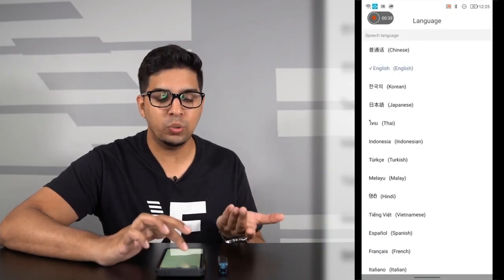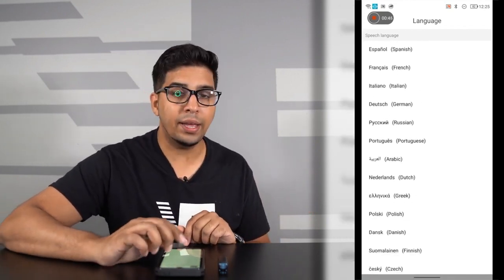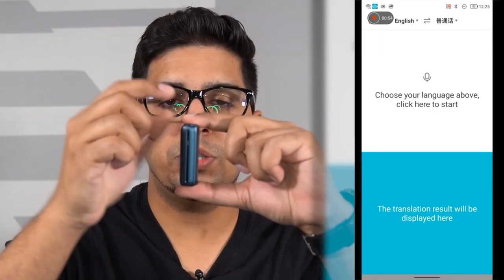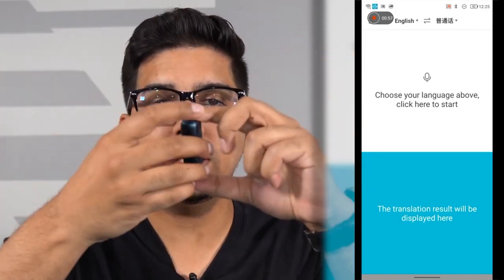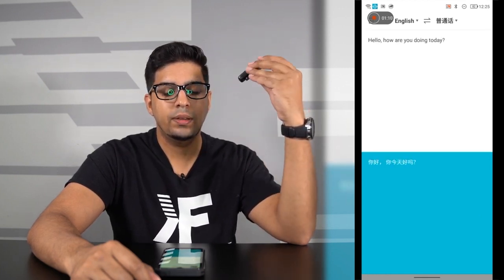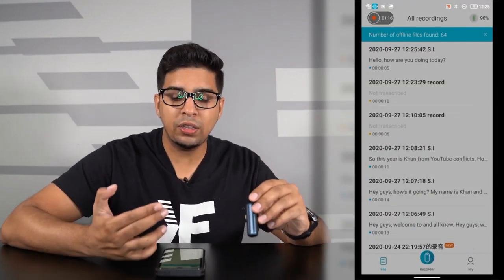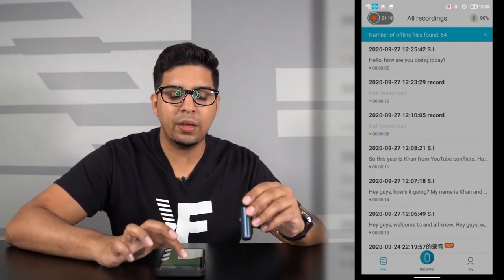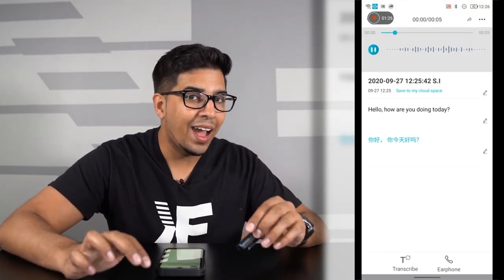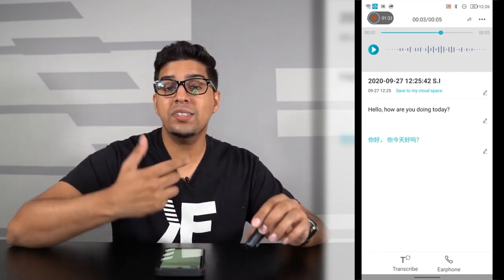For simultaneous interpretation, you choose your languages for input and output. You have English, Hindi, Japanese, Thai, Turkish, French, Italian, etc., with a variety of different dialects. For now we'll click English and transcribe into Chinese. Once we click the button on top it automatically starts recording — I'll hit it now. Hello, how are you doing today? If I press the top button again it saves the conversation. As you noticed, it was automatically translating in real-time on the bottom. If I click on it you can see the exact conversation and hit play to listen back.